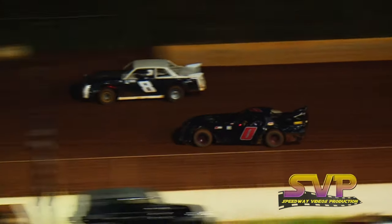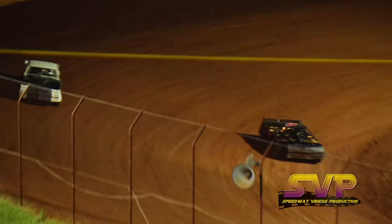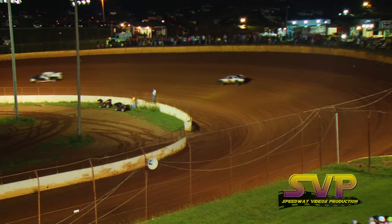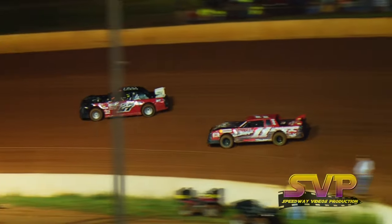Justin Turner, still your race leader, followed by Tim Kilby, the number four of Pat Lackey. Then we've got a battle for fourth — on the bottom side, Andrew tries to get around Trent. He does, across the flag stand. The white flag is out, Tim Kilby trying to get around Justin Turner but cannot get it done, and third place is the four of Pat Lackey.